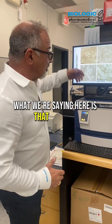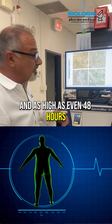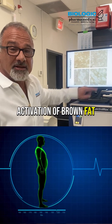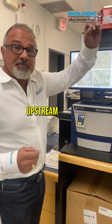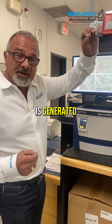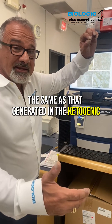What we're saying here is that when we take thermobutyrate, within 24 hours and as high as even 48 hours, there is activation of brown fat that helps you burn fat. Upstream activity is generated the same as that generated in the ketogenic diet.